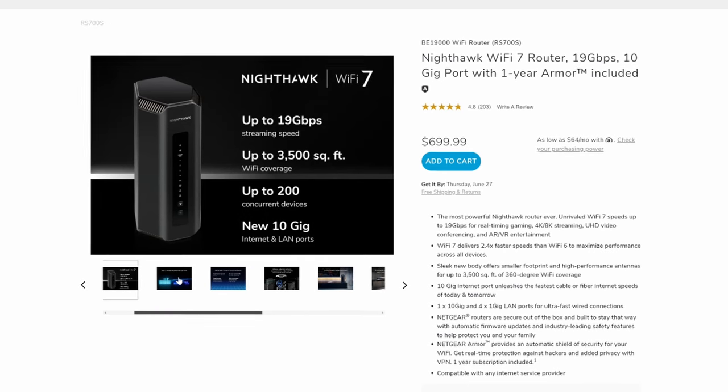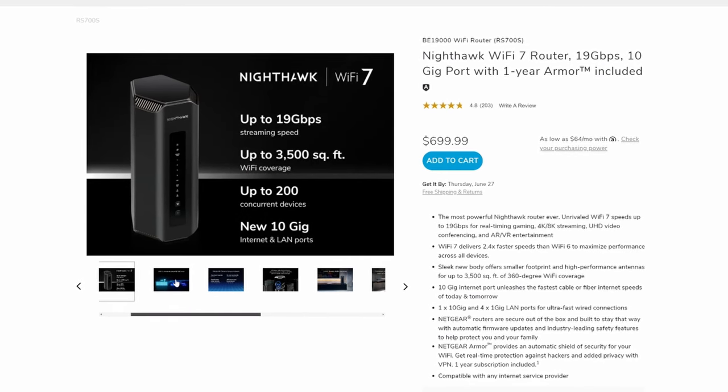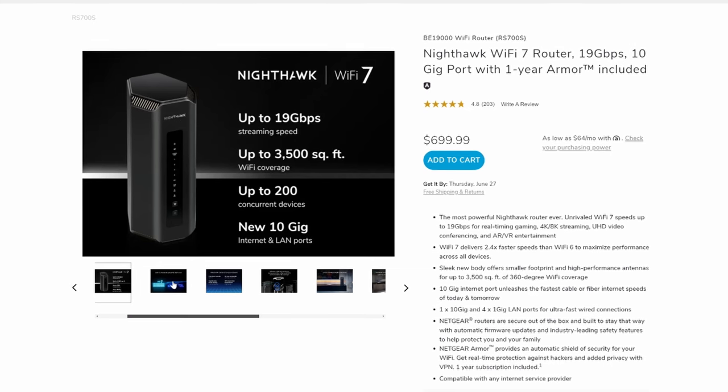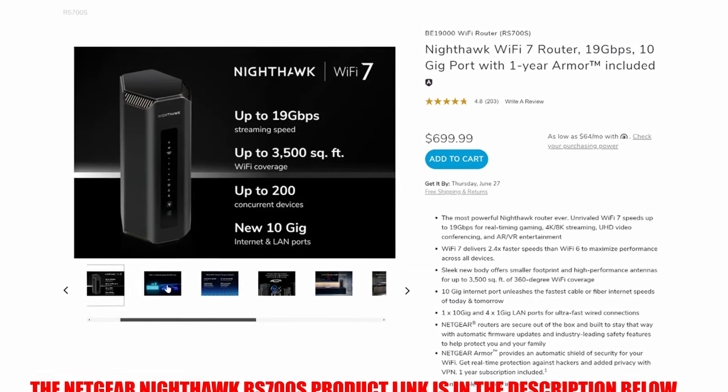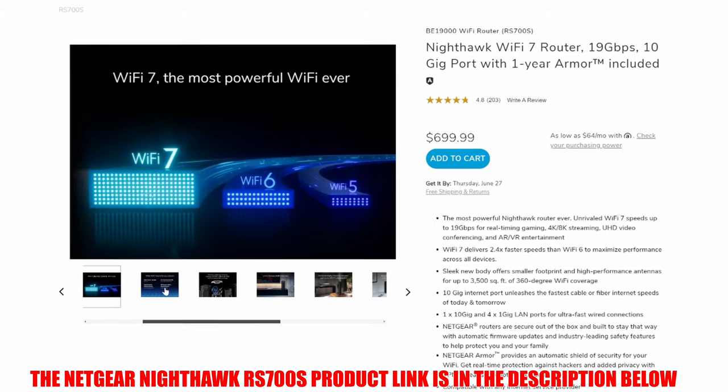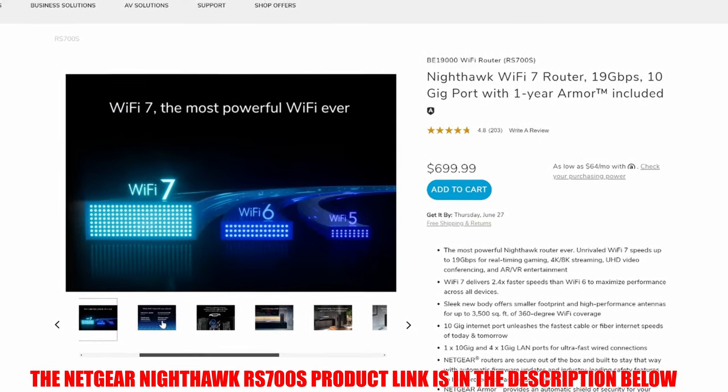If you want a top-tier Wi-Fi 7 router with a massive Wi-Fi coverage area and a unique design, then the Netgear Nighthawk RS700S is the best choice. This router is currently priced at $699.